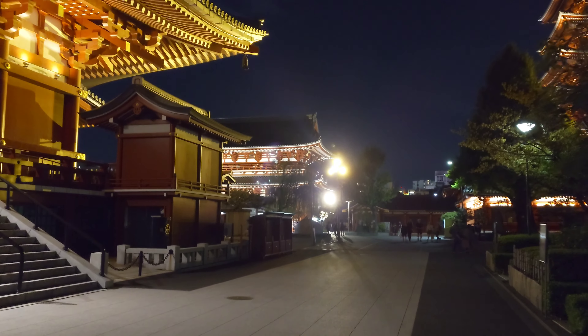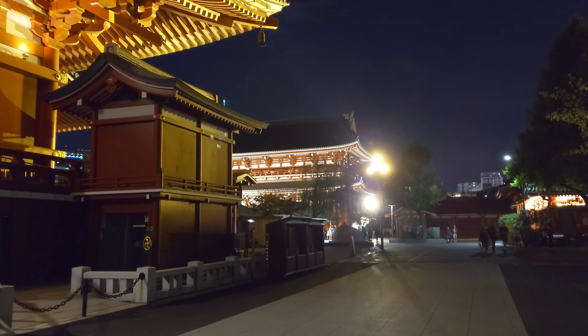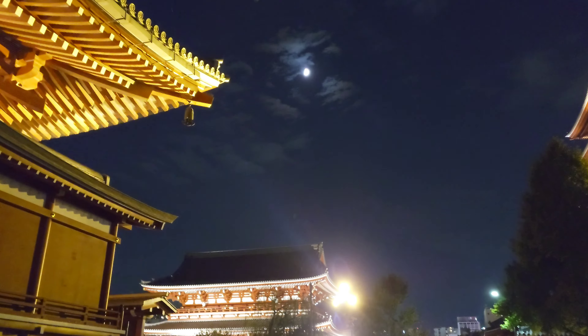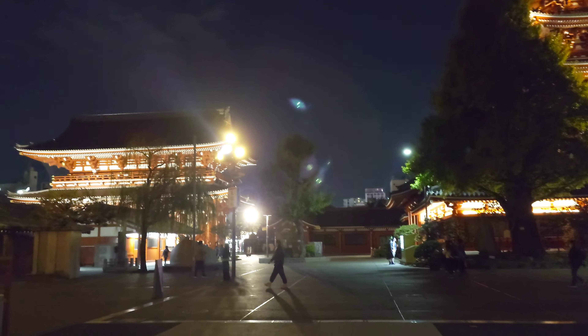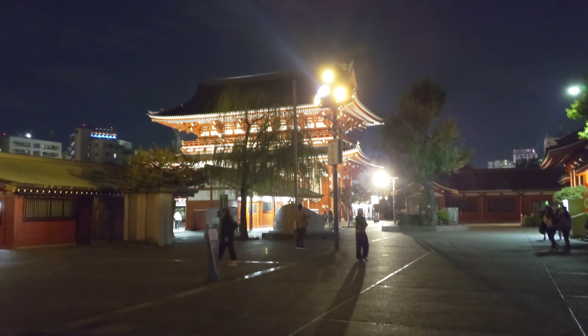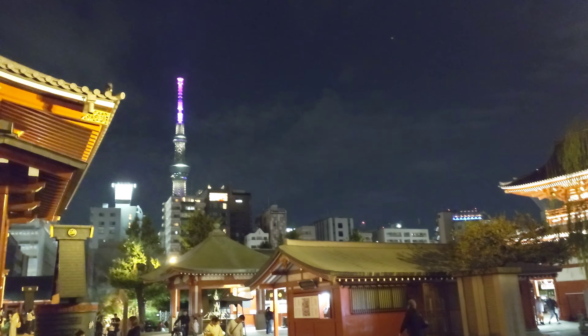I'm trying the best stabilization but it seems like the video is quite cropped. It's a beautiful night. Warm. And there is Tokyo Skytree.